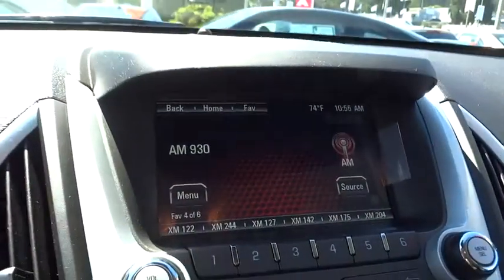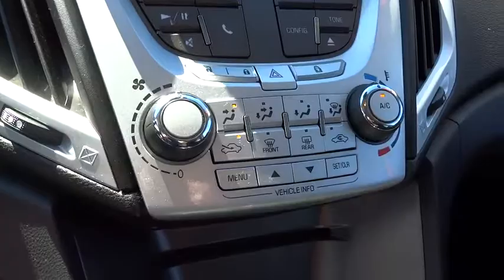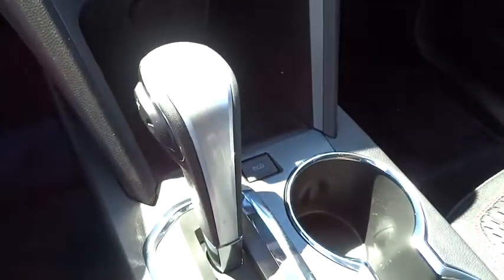Auto dimming rear view mirror, PPO, floor mats, cruise control, four wheel disc brakes, aluminum wheels, rear defrost, FWD, AM/FM radio, fog lamps, and CD player.